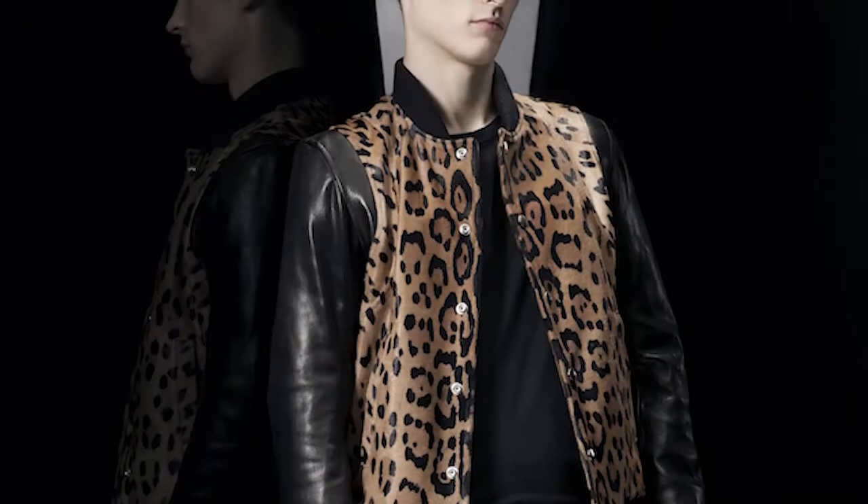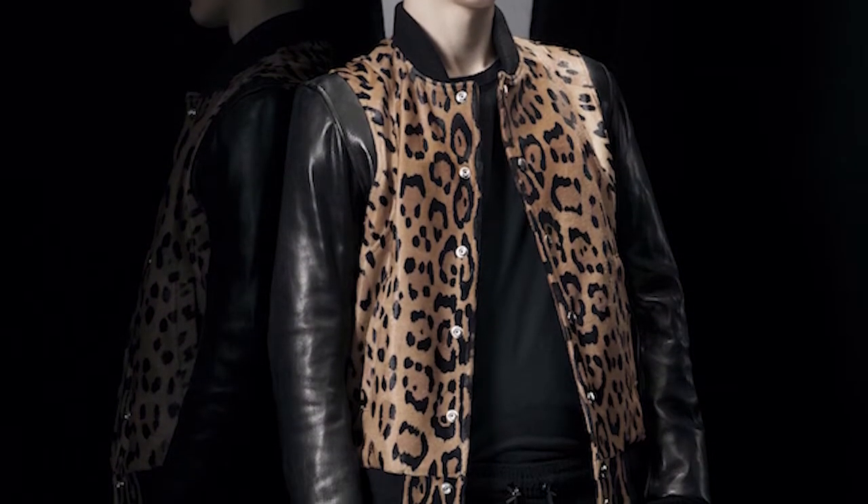What I love about Balmain is its very clear identity. This bomber jacket manages to combine their luxe leathers with a real statement print.